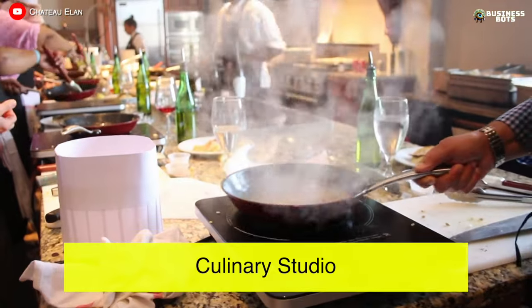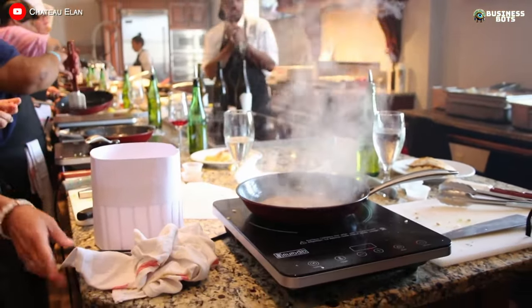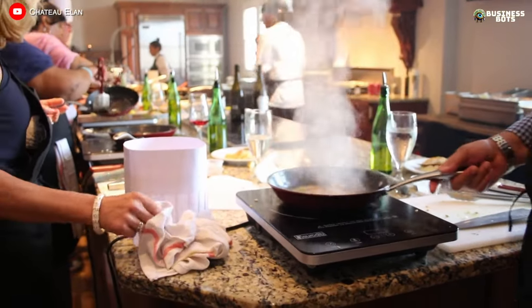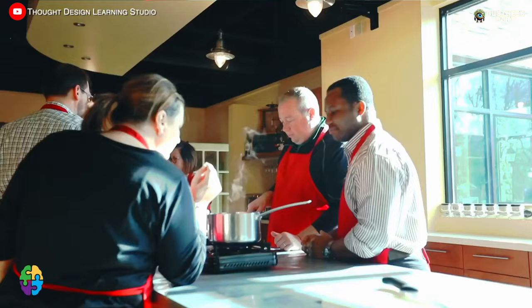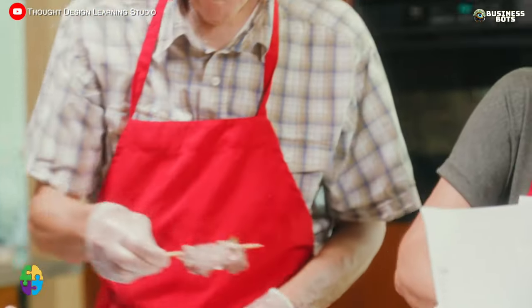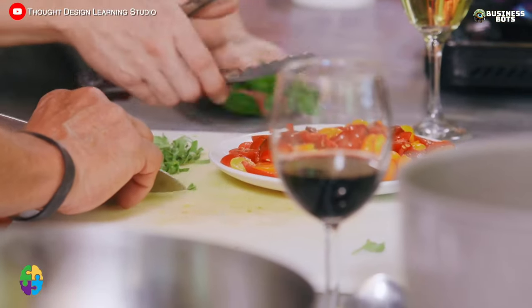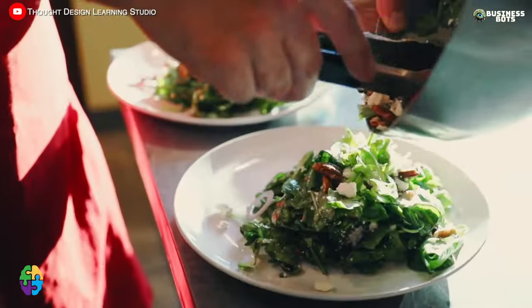Culinary Studio. Culinary studios offer paid master classes and courses in culinary arts. In the studio kitchen, students gather around a large table and cook under the guidance of a chef. Thematic master classes, such as cooking dishes from different countries, are popular. The chef shares nuances of cooking, students prepare and taste the results.